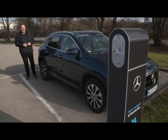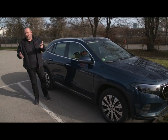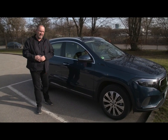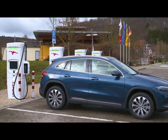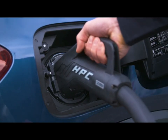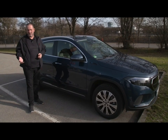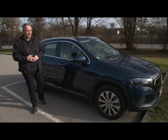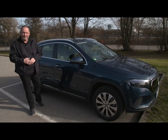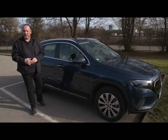The battery of the EQA features a net capacity of 66.5 kWh. As standard, you can charge it on a wallbox with 11 kW, which takes 5 hours 45 minutes from 10 to 80 percent. A DC quick charger is a lot quicker — the car can take up to 100 kW, taking just 30 minutes from 10 to 80 percent. With the Mercedes app, you can charge at 300,000 different charging points across Europe. From this year onwards, you can also use green charging — about 175,000 environmentally friendly charging points across Europe.